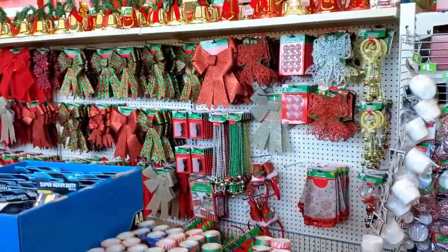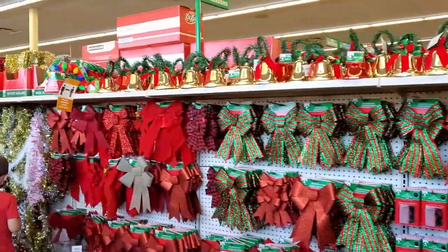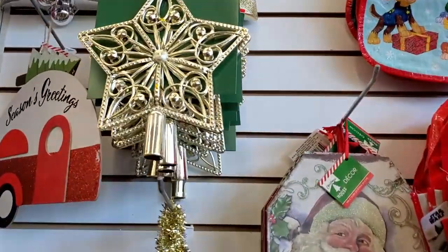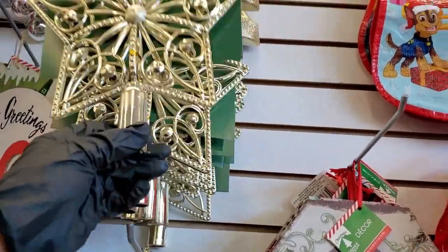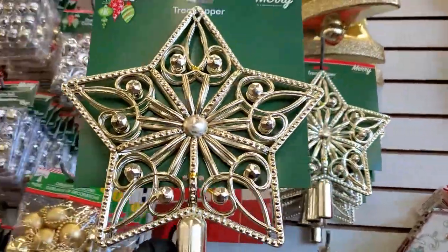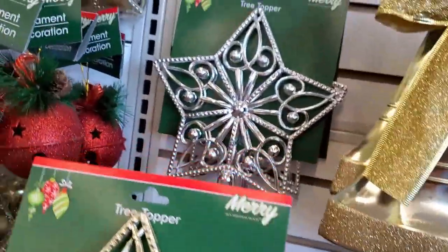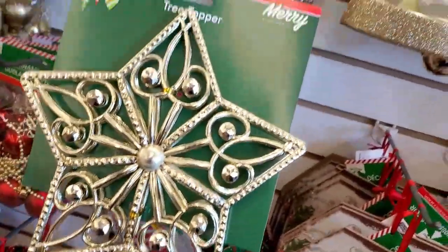Let's see decor. I think we need a star. I don't know if we should get this star — this one might be arguable, but we're gonna get your opinion. Should we get silver or should we get gold? Which one?